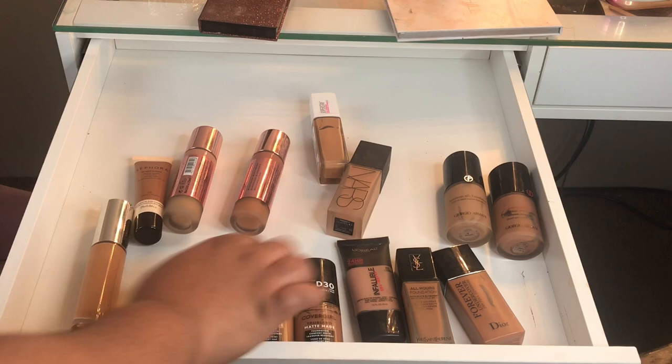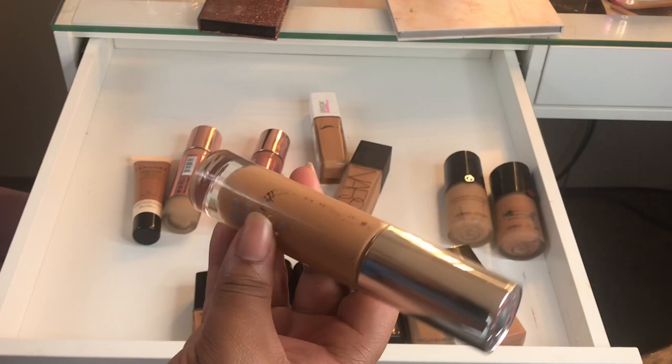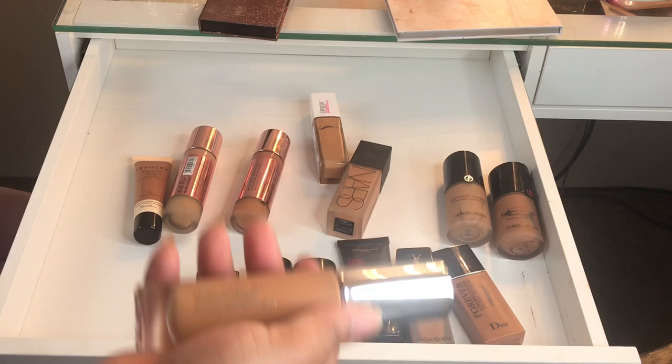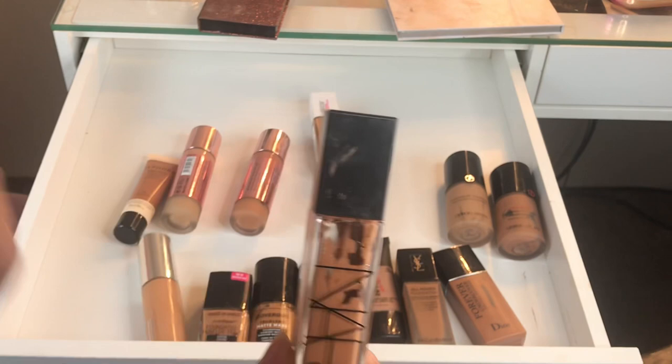This one's way too light so I may have to find something darker to mix it, but it's fairly new so I'll keep it. I also have my Norris Natural Radiant Longwear Foundation and I'm literally right here on it, so I'll finish that. I got rid of eight foundations total.